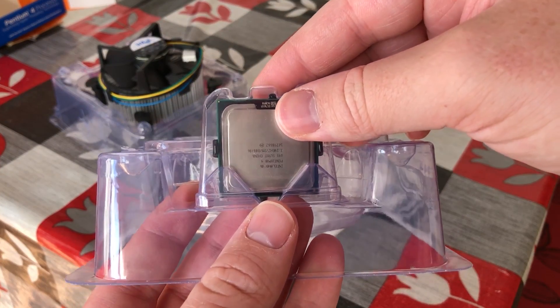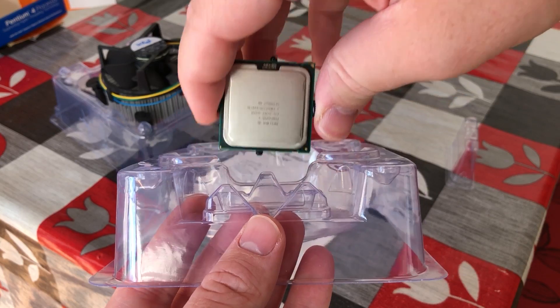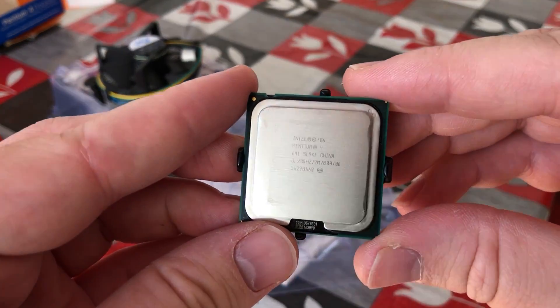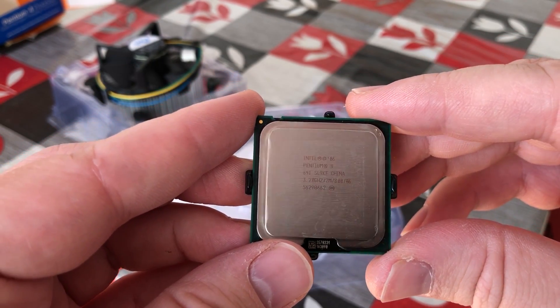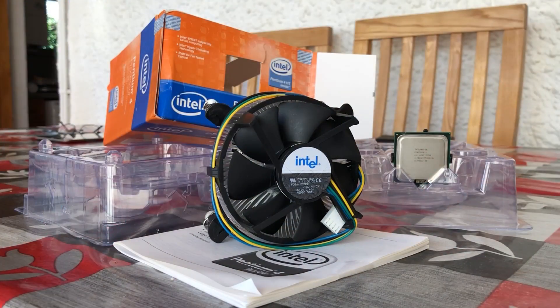Let's move on to the processor itself. Here it is, the Pentium 4 641. I like the little protective layer on the back of the chip — this isn't something you see today, although they are usually wrapped in a little bit of plastic. I'm just as excited undoing it these days as I would have been a decade and a half ago — I'm like a kid on Christmas here. So here is everything laid out on the table: the nice chunky heatsink fan combination, the Pentium processor, and the documentation.